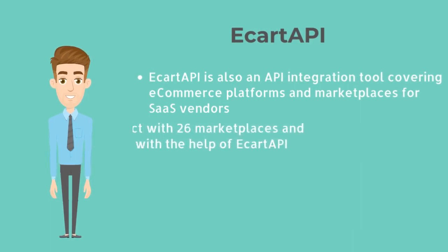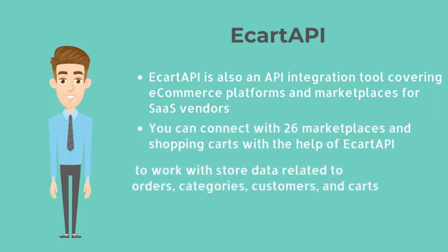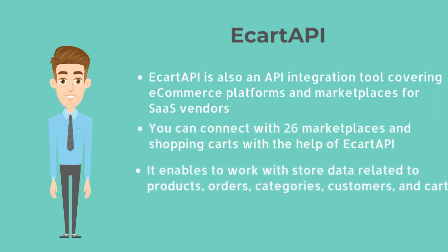E-Cart API. E-Cart API is also an API integration tool covering e-commerce platforms and marketplaces for SaaS vendors. You can connect with 26 marketplaces and shopping carts with the help of E-Cart API. It enables working with store data related to products, orders, categories, customers, and carts. However, it doesn't allow working with baskets, attributes, subscribers, taxes, and live shipping rates, which API2Cart supports.